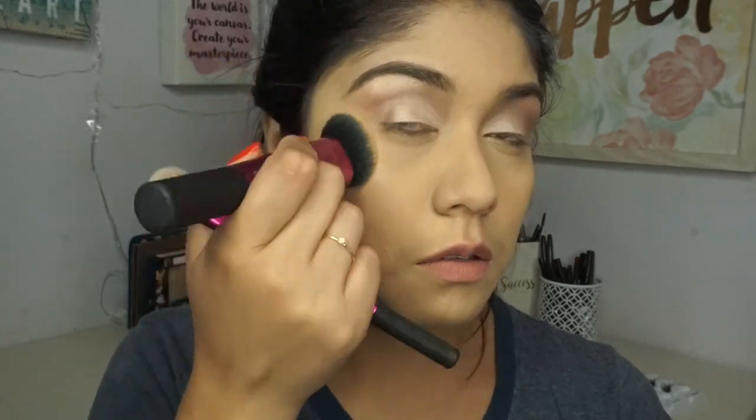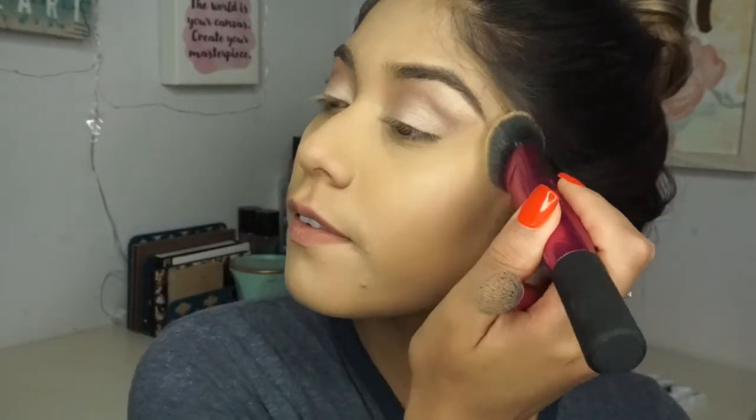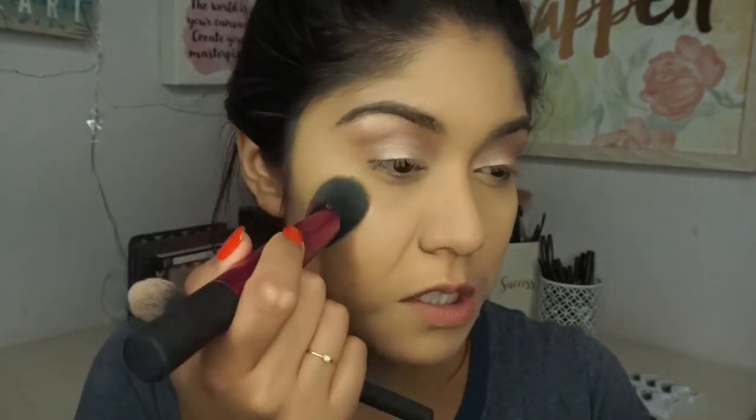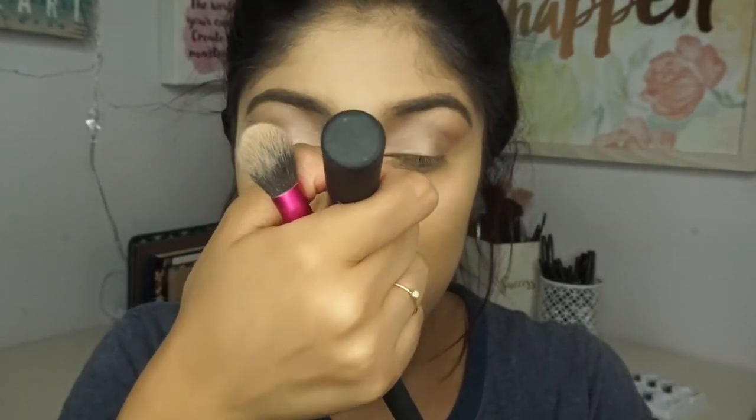Now I'm using the glowy side of the Bare Minerals powder with the same brush and applying it to my cheeks — you can kind of tell the difference from side to side, it gives an inner glow. I'm going to add more highlight too because highlight is life. I'm also setting my forehead — you can barely see my pores. I really like this setting powder.